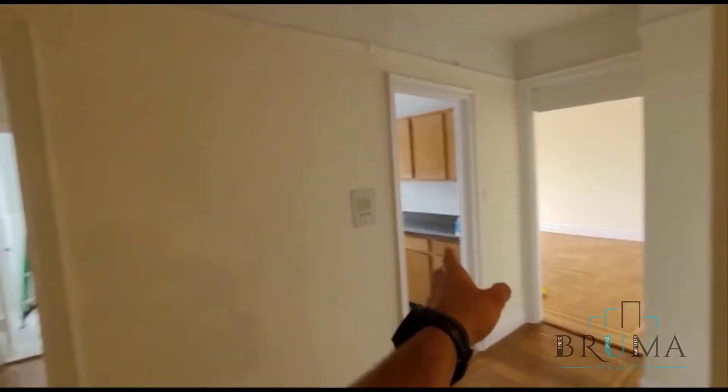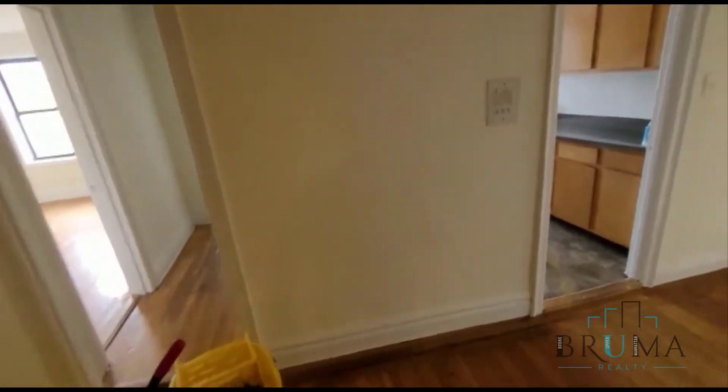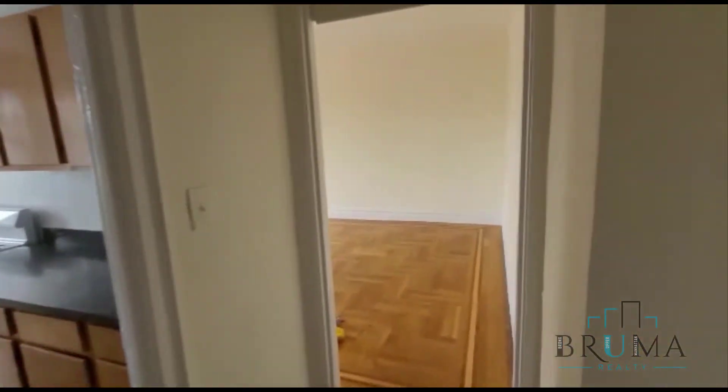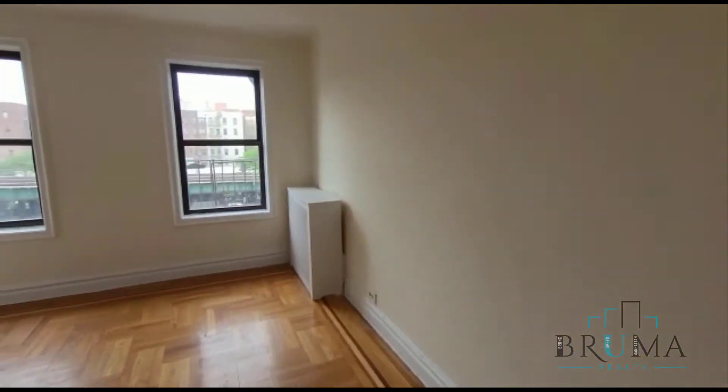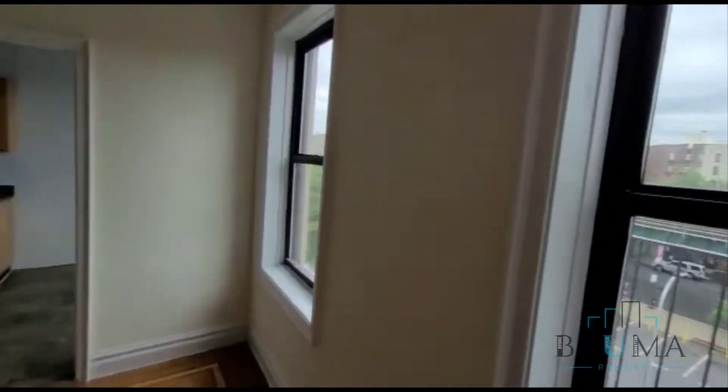We're going to have living room, kitchen, and then bedroom and bathroom. Starting with the living room — this living room is super large with super great lighting in here as well.